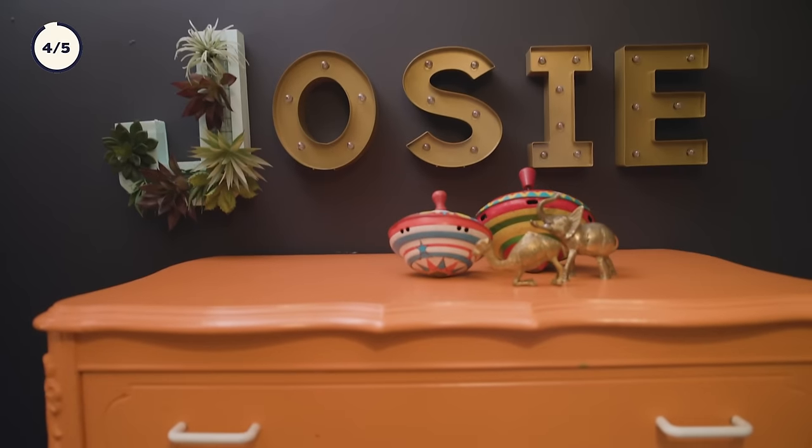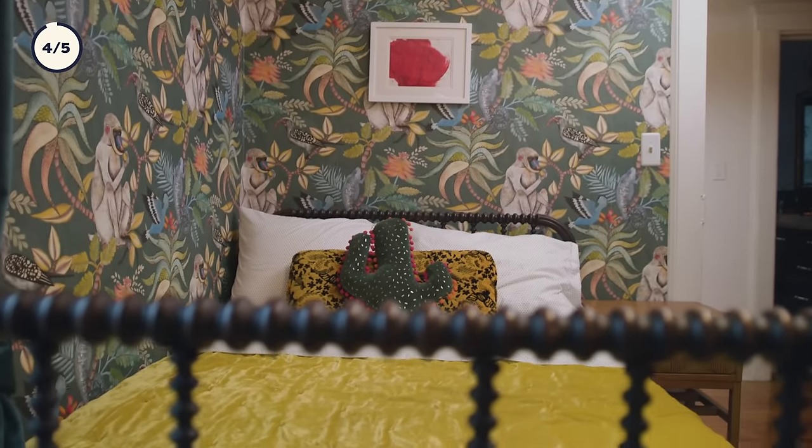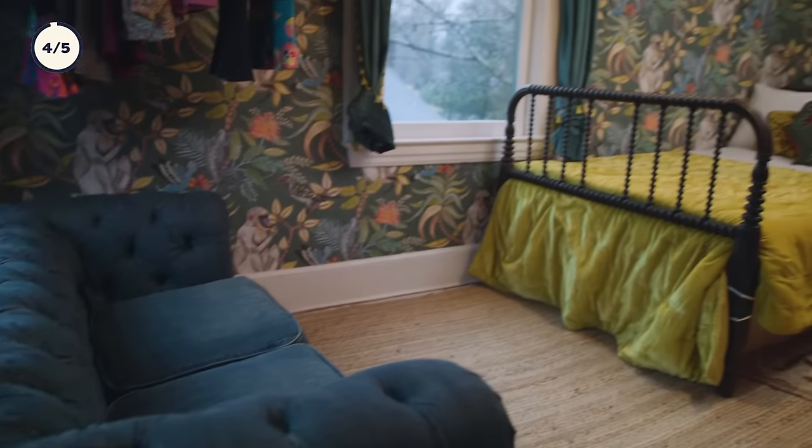We're in our younger daughter Josie's room — she is about two and a half years old. This bed is a perfect example of Kate just falling in love with something and needing to have it in the space. Because it is old enough that it's not a standard size, so we can't get a standard mattress — it's a three-quarters mattress. You have to have them special made, but I found that an RV mattress actually fits on the bed. So she has an RV mattress.